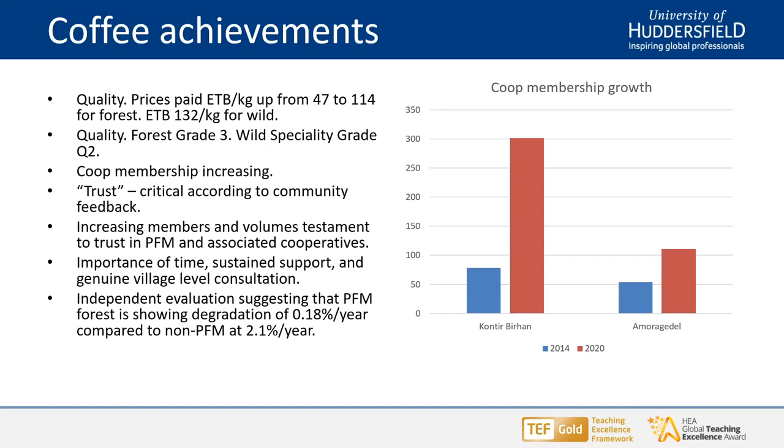Several factors led to these steep increases in coffee production. The provision of technical support led to quite significant improvement in both quality and prices paid for the coffee from Bencheco. The price originally being paid was about 47 to 50 Ethiopian birr per kilo, which doubled to 100-114 birr per kilo for the forest coffee when we started this work. The wild coffee was retailing at about 132 birr per kilo. The forest coffee achieved a grade three — the first time coffee from Bencheco had achieved that grade — and the wild coffee was given a specialty grade two.